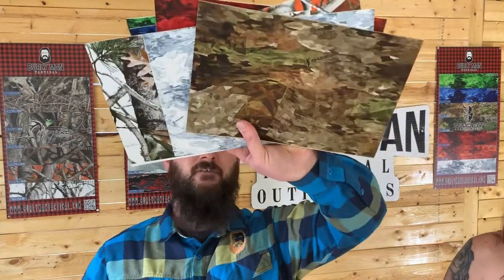It's all available only through burleymantactical.com, holsterbuilder.com, and shop.diyholster.com. Check it out guys, give us a chance — Royal Light HG. Pretty awesome, right? Okay, let's go.